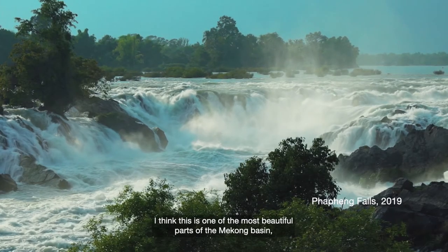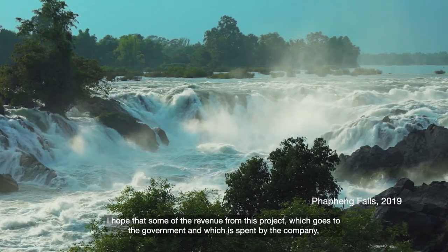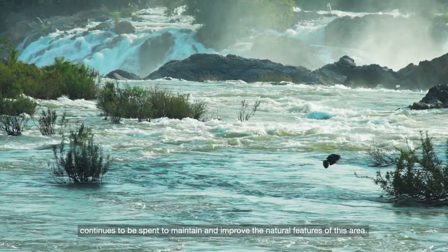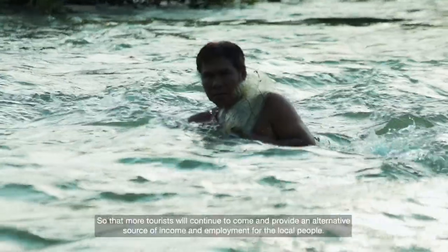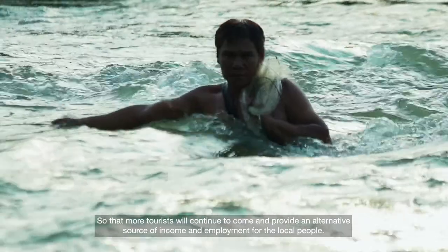I think this is one of the most beautiful parts of the Mekong Basin, and I hope that some of the revenue from this project, which goes to the government and which is spent by the company, continues to be spent to maintain and improve the natural features of this area, so that more tourists will continue to come and provide an alternative source of income and employment for the local people.